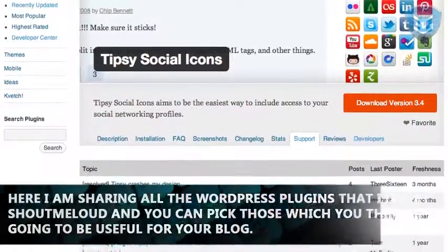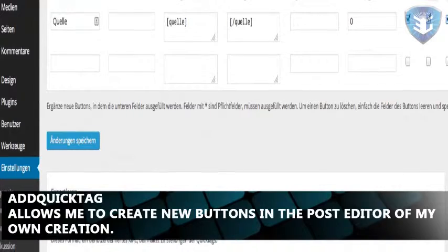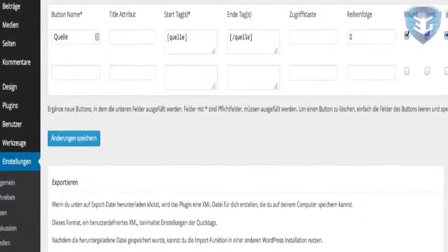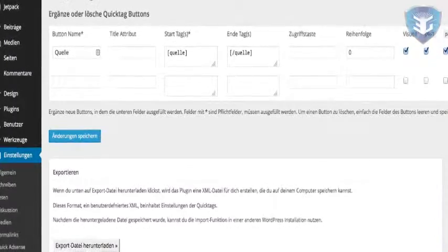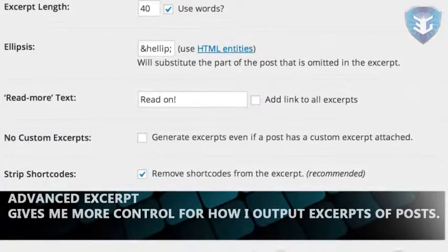Add Quick Tag allows me to create new buttons in the post editor of my own creation. I have buttons like jQuery which allows me to select some code I'm putting in a blog post and it wraps it in the tags I need to make it look like code and be syntax highlighted.